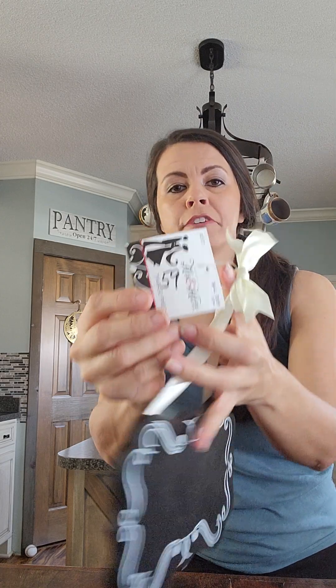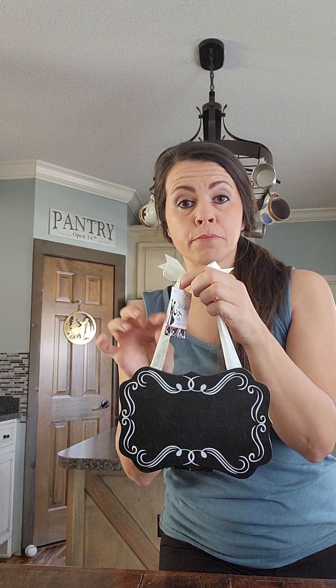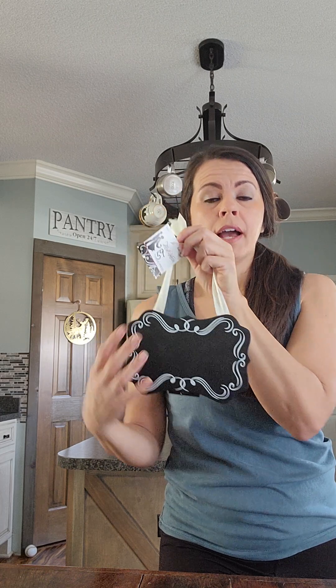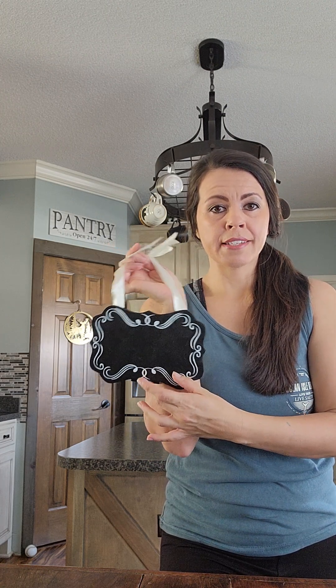Next up, I got these cute little signs. I paid $0.59 and there are two of them. There's some ribbon that I do plan to replace with jute. There's also a prop on the back so you can display them standing or hang them on the wall. I'm going to give these a paint job and maybe do a cute transfer or decoupage, and these will be sold as a set on my page.